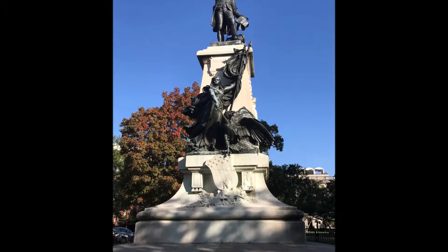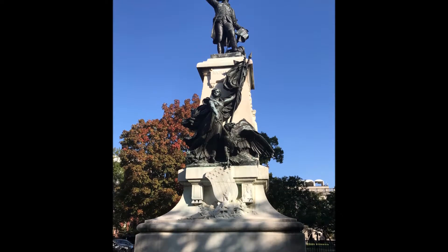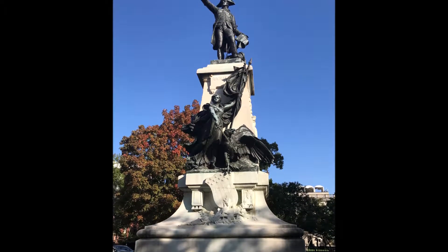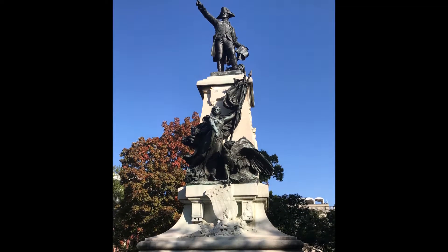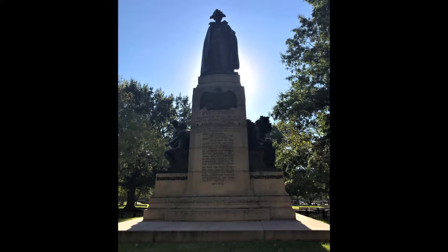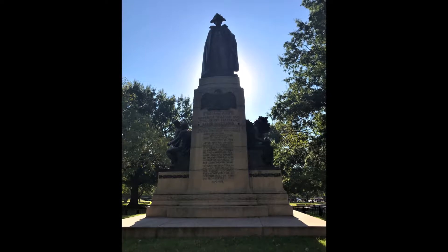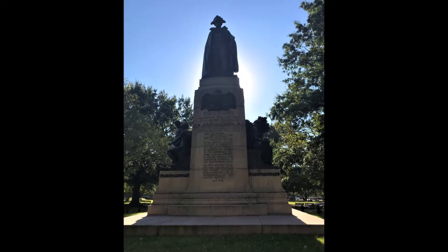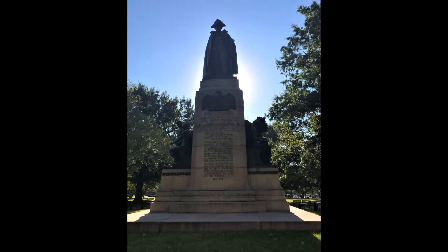Here you also see a photo of the Rochambeau statue, erected in 1902 — a statue of American Revolutionary War hero General Comte Rochambeau. And then I also took a photo of the von Steuben statue in honor of Major General Wilhelm von Steuben, which was installed in 1910 to honor this Revolutionary War hero.